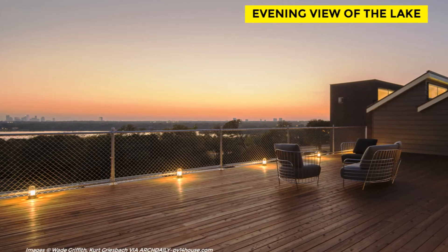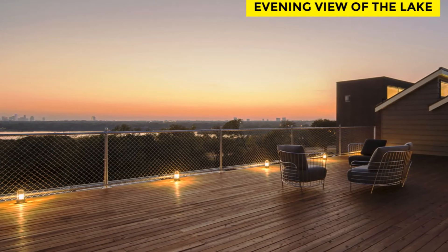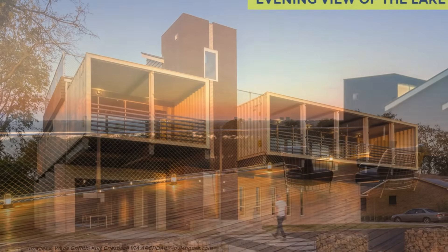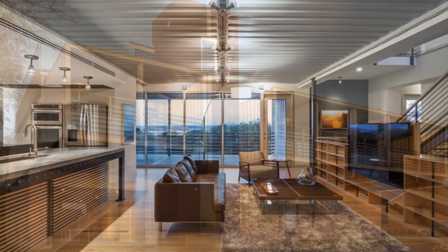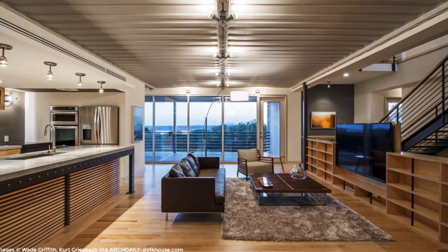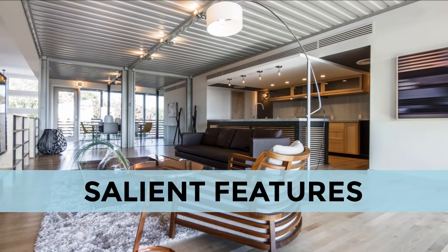The site is on the highest elevation in the city of Dallas, approximately 100 feet above the surface of White Rock Lake, which is only about a thousand feet away to the southwest. The primary living areas were elevated on the first floor level to take advantage of the views and to separate them from the street traffic activity below.